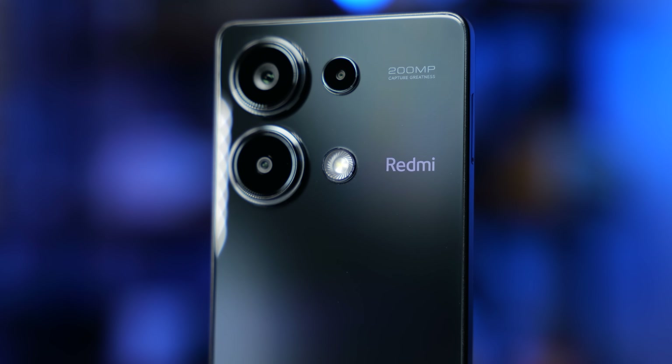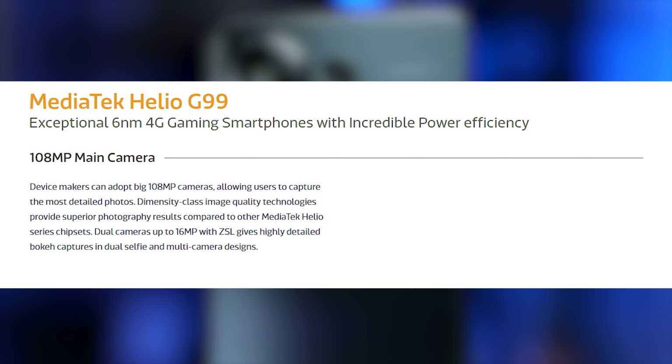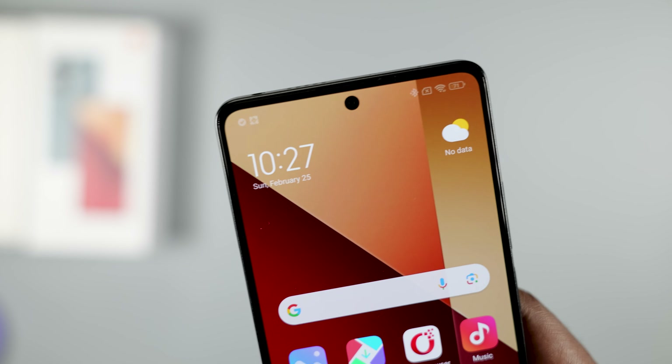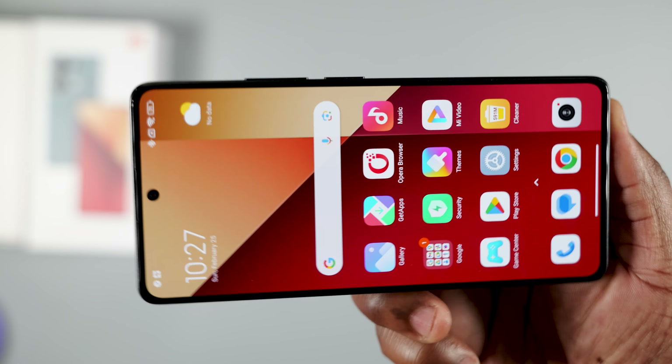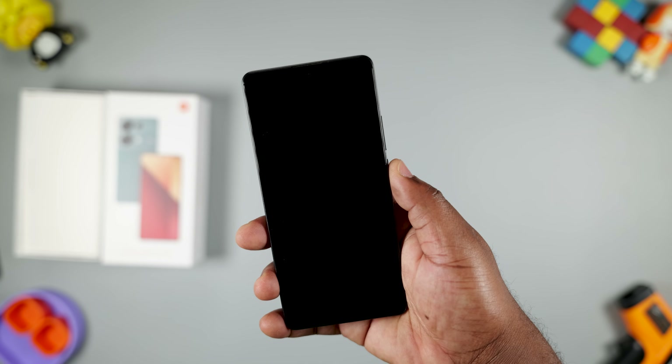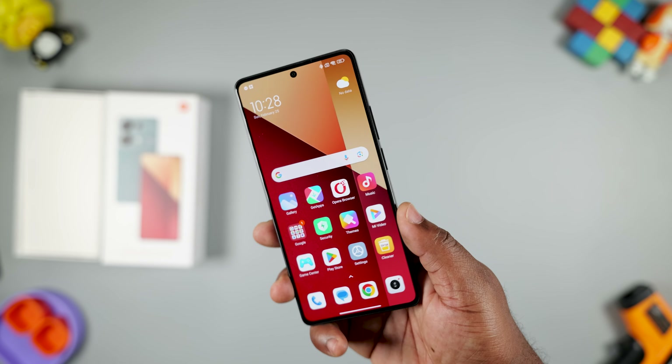Turning this smartphone to the rear, it has a 200-megapixel primary camera. This smartphone comes with a MediaTek Helio G99 Ultra chipset, and the processor manufacturer says this chipset can only support up to 108 megapixels. Flipping the smartphone around, it has a 16-megapixel front-facing camera and a display with slim bezels. The fingerprint scanner is located on the display — it's an optical one, and the unlocking speed is fast.